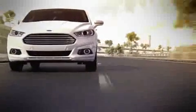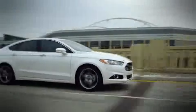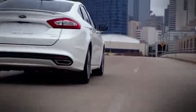Fusion offers plenty of technology such as the available lane keeping system, which alerts the driver if it detects unintentional lane departure. And if needed, it can actively apply steering torque to help the driver direct the vehicle back into the lane.